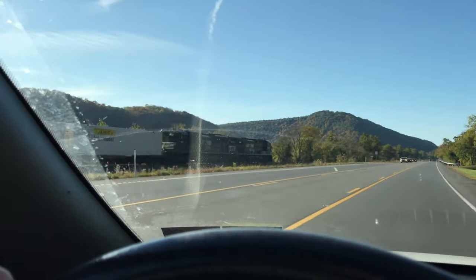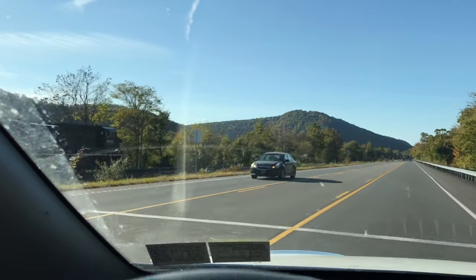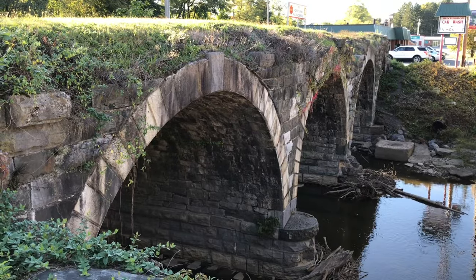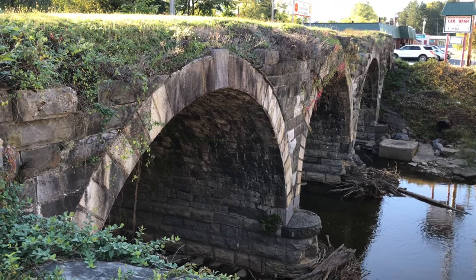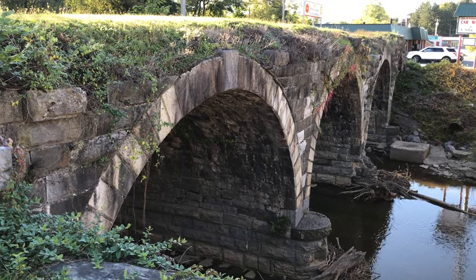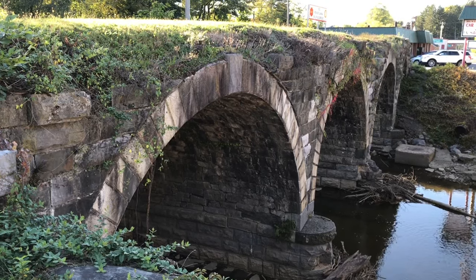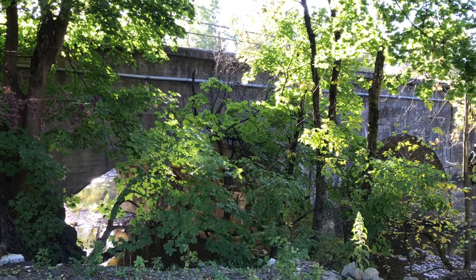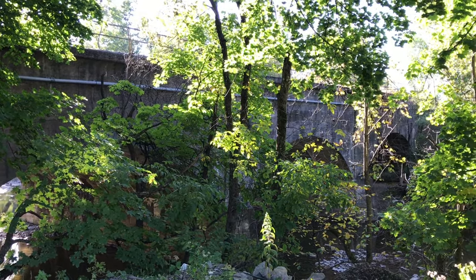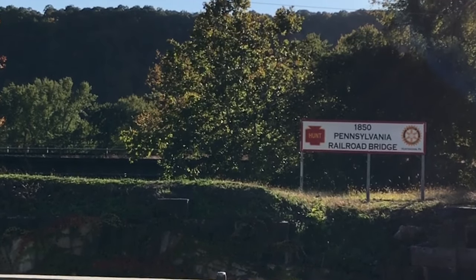Before night settles over the valley, I shuffled over to nearby Huntington, Pennsylvania to get a few shots of a bridge that predates the East Broadtop. The Stone Arch Bridge was constructed between 1848 and 1850 to carry the original mainline of the Pennsylvania Railroad across Standing Creek. The mainline has since been realigned a few feet onto an equally impressive Stone Arch Bridge. The local Rotary Club currently tends to the preservation of this piece of transportation history.